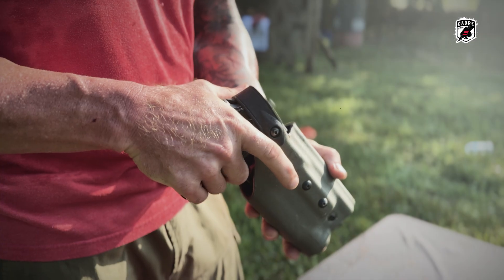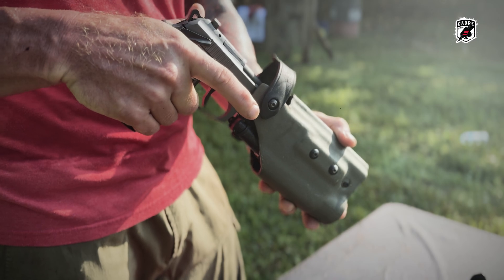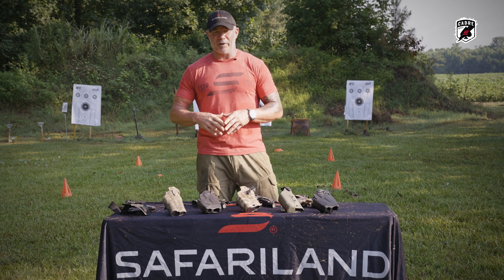This holster right here was my very first holster when we were running Beretta 92s. Before that we had some nylon Blackhawk stuff, and we went to Safariland and we've never turned back from Safariland.